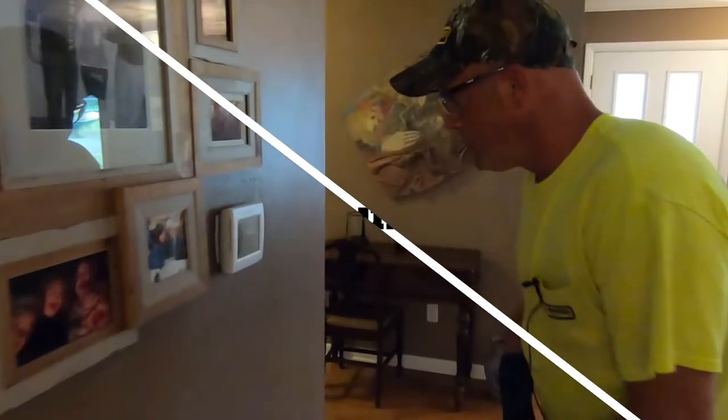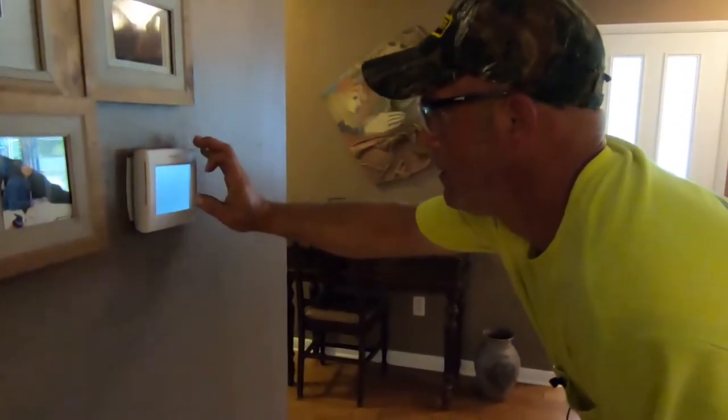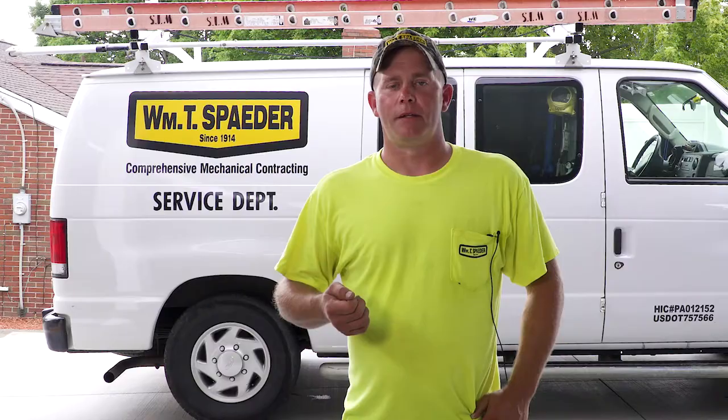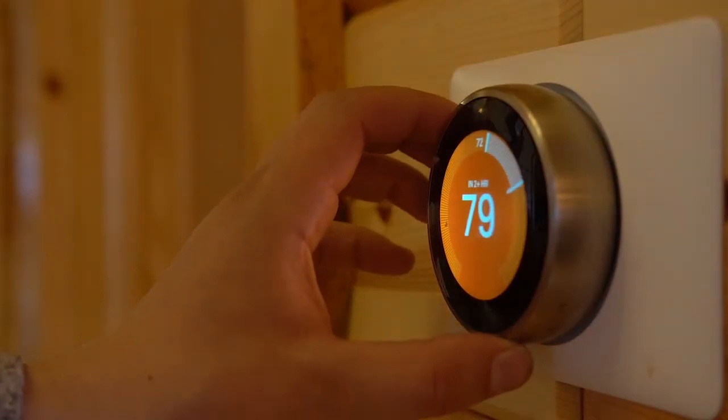Before you call us, check your thermostat — make sure it's actually on and check your thermostat batteries. Make sure that it's set to cooling or heating as you need. A lot of people have their thermostat set as a program, and there could have been a power outage that reset it. The batteries could have been dead and it lost its programming, or you could have a bad thermostat.